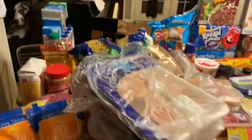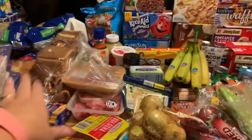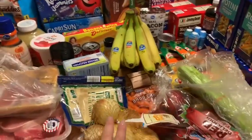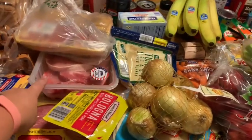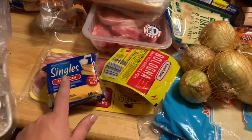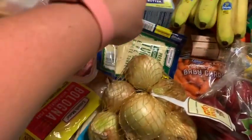So most of this side is Aldi and this side is Kroger's. I got way more at Aldi than I did at Kroger's. I got my apples, my onions, these tortilla shells, the pork chops, bacon, the lunch meat, the little Happy Farms American single cheese.